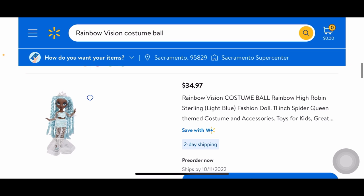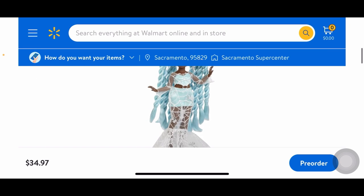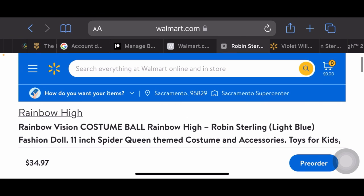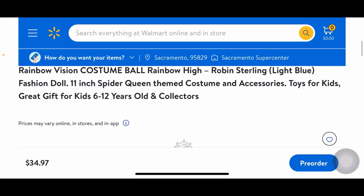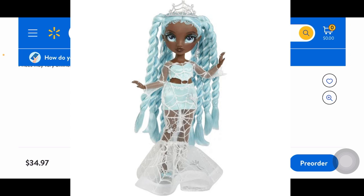Moving on to Robin. She's obviously the spider queen — she has a silver crown on. Her hairstyle is in little twists, three on each side or maybe more. Her makeup is also very stunning. I love the matte brown lipstick. Again I'm convinced they've updated the original face mold because she looks a little different here.